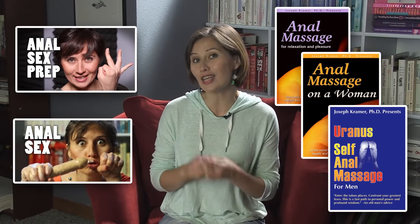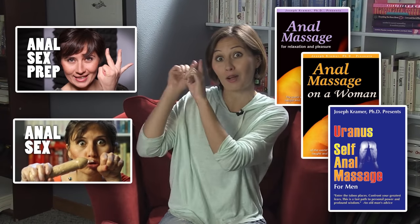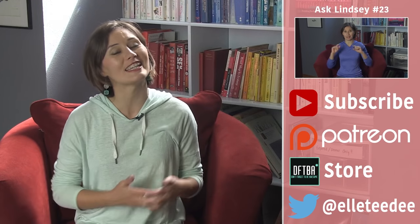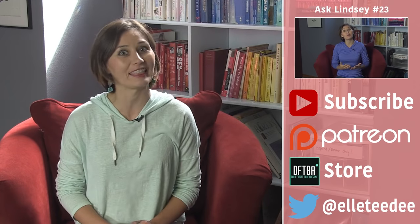For advanced ass care, check out Joseph Kramer's how-to videos on anal massage and Sexplanations' two-part series Anal Prep and Anal Sex. Stay curious! Many thanks to the Patreon Explanauts who made this episode possible! It's nice to know so many of you want happy, healthy holes. Dildos and chips! Wash your butt!